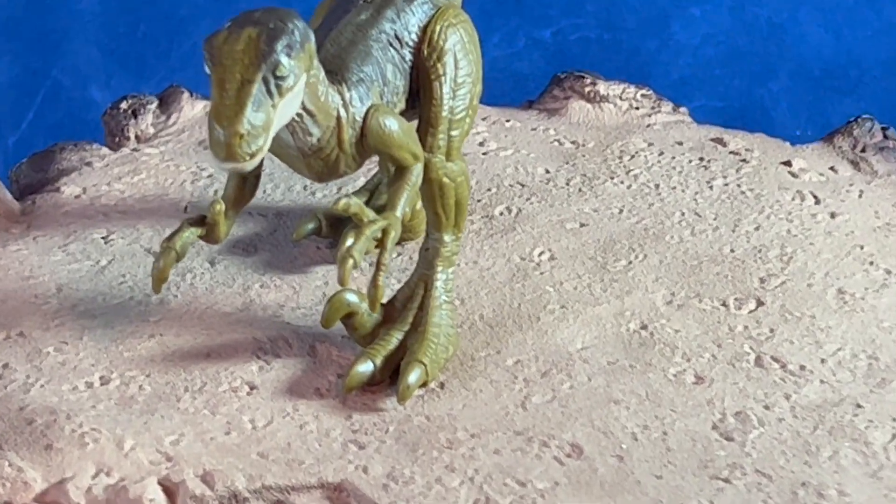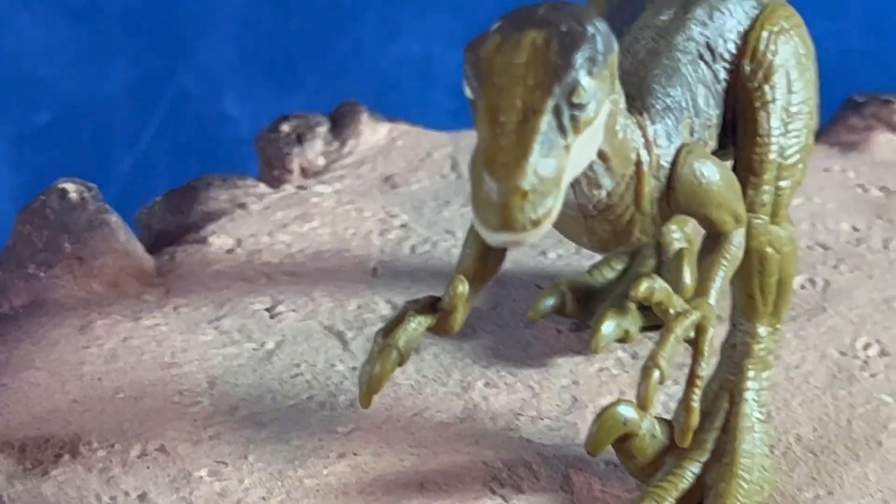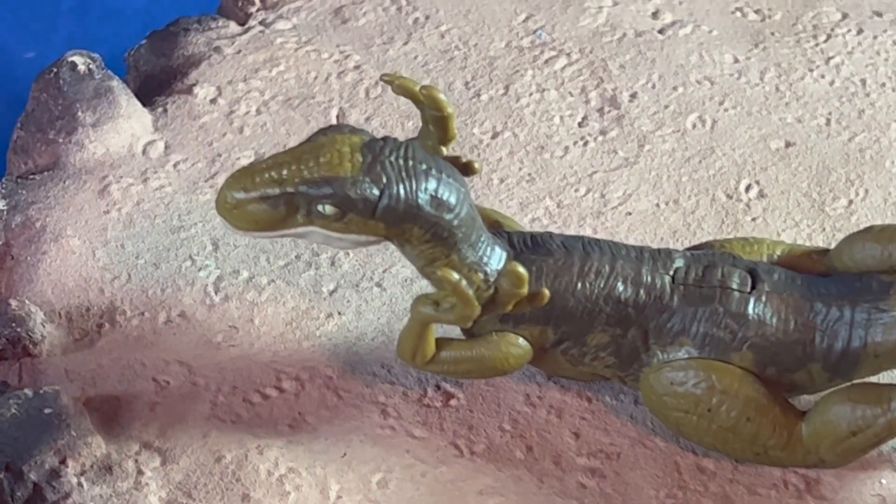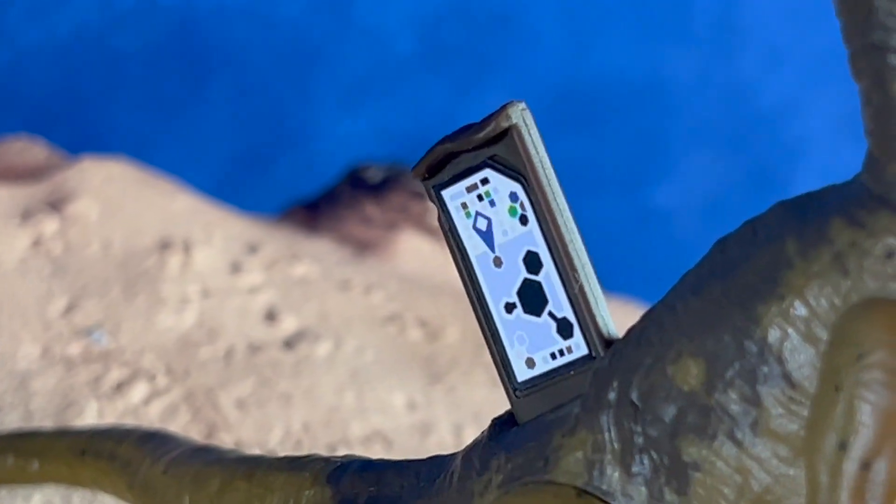This is from the Jurassic World collection, but it is depicting a scene from the first Jurassic Park film. Overall, if you're a fan of the Jurassic Park films, especially the first film, I think you'd want to pick this one up. It's a pretty cool kit.